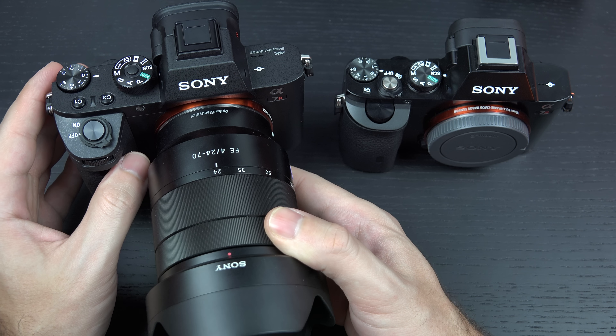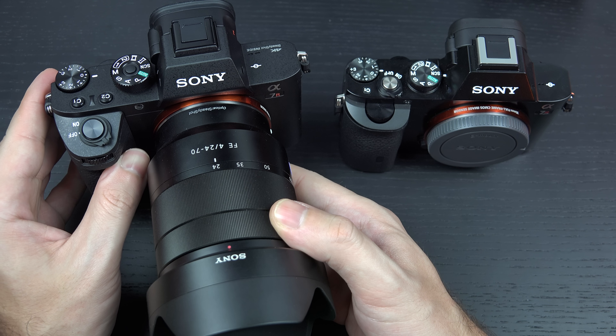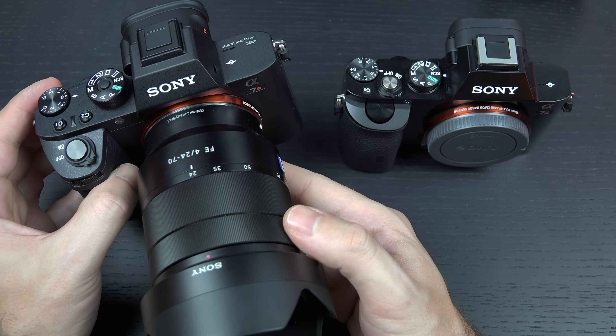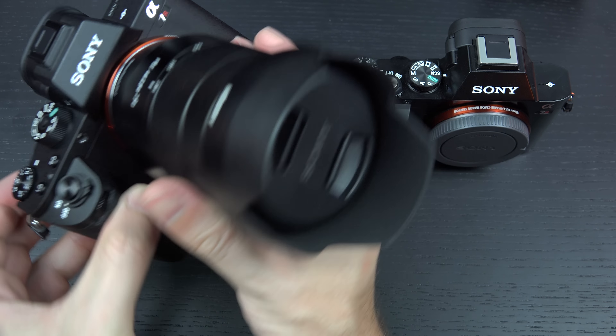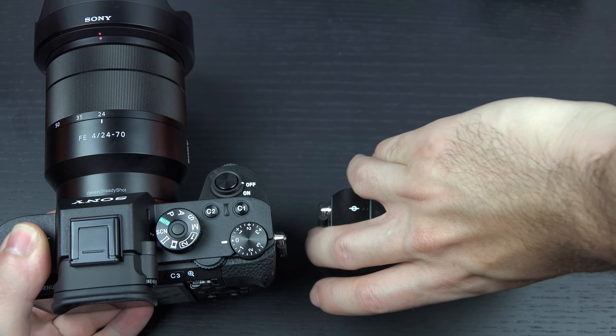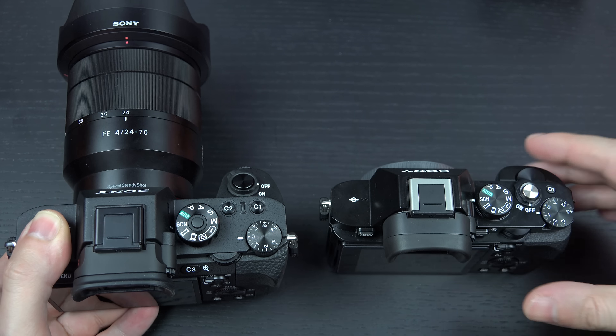But when you move to larger lenses — like, let's say, the 70-200G F4 that I have right here — there's no question that this is going to feel a lot more comfortable to shoot with on the more substantial, larger-gripped a7R Mark II than it is on the original a7R.